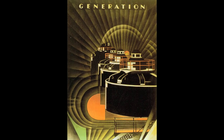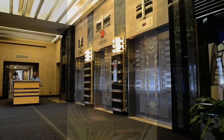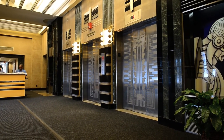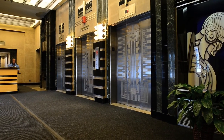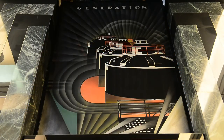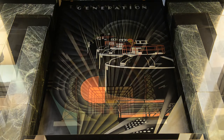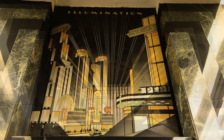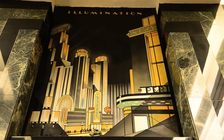Probably the most stunning interior details are the four murals created in a black glass known as vitriolite. They depict four of the central activities of the building's original owners, the Niagara Mohawk Company: the production of gas from coal, the generation of hydroelectric power, the transmission of electricity over long distances, and the illumination of urban areas at night.